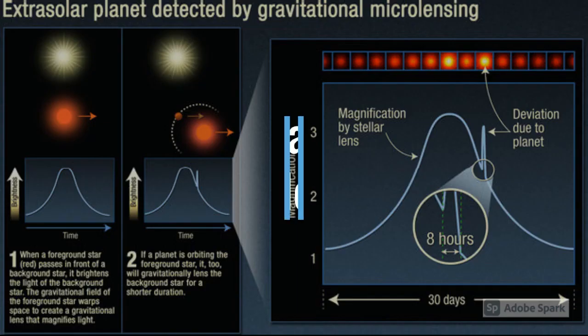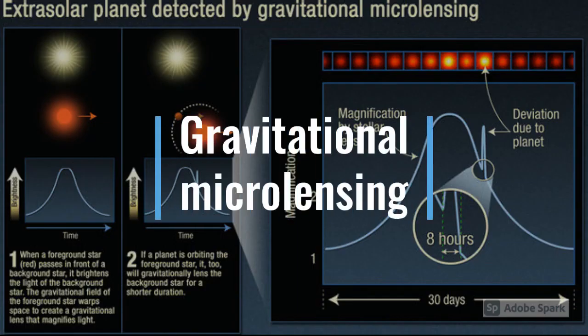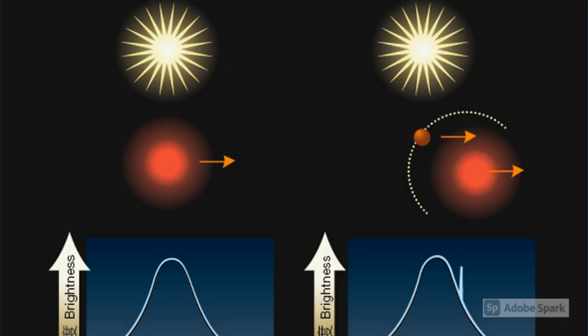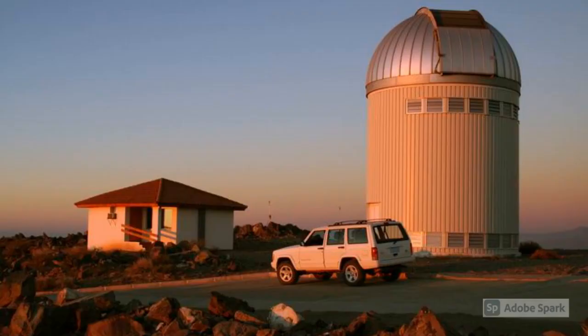Number 2: OGLE2005BLG390LB was discovered in a unique way. This exoplanet was discovered by using gravitational microlensing. This is when a foreground star passes in front of a distant star and illuminates the distant star through a magnification that occurs through a process of gravitational pull combined with the passing light from the foreground star. In fact, OGLE stands for Optical Gravitational Lensing Experiment.